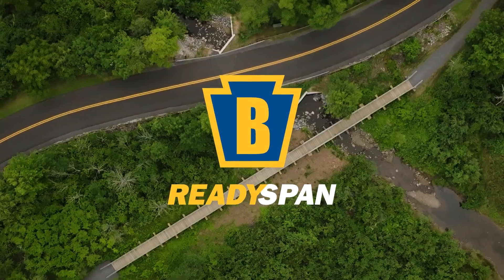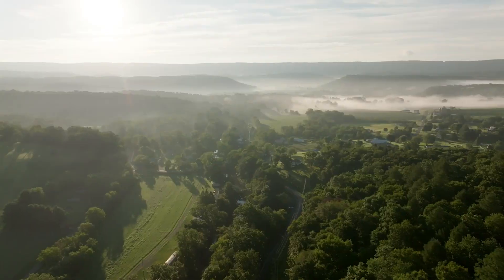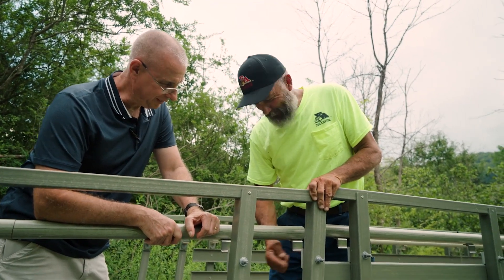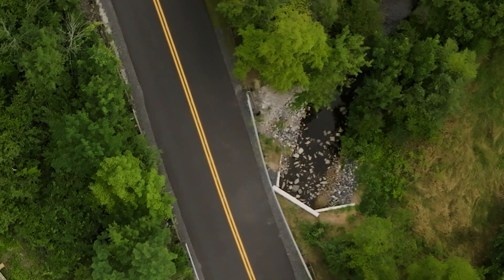Heavy pedestrian traffic on a road built for vehicles poses a serious danger. To reroute the people to a safer trail, Rocky Gap State Park in Maryland turned to Excavating Associates and Bedford ReadySpan Bridges. The park had a trail that went around the lake, and part of the trail went on an access road — a vehicle road.